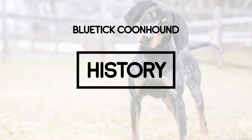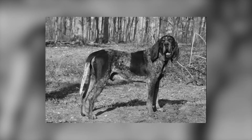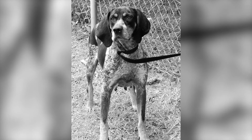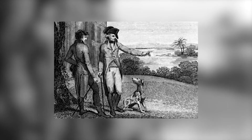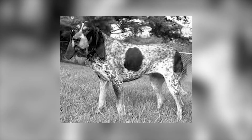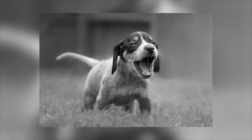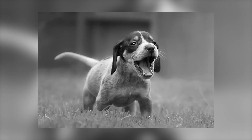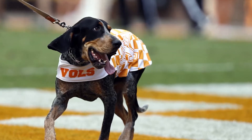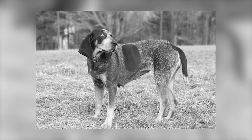Blue Tick Coonhound History: The Blue Tick Coonhound is an American breed that dates back to colonial times. This hound most likely originated from the crossing of various American hounds with European hounds such as the Grand Blue Gascogne, or French Staghound, and the English Foxhound. Originally called the English Coonhound, its name was changed in 1946. The breed was recognized by the United Kennel Club for decades, but was not officially accepted into the AKC Hound group until 2009.